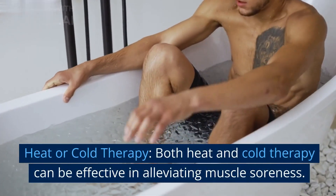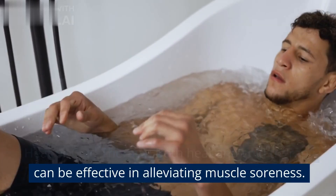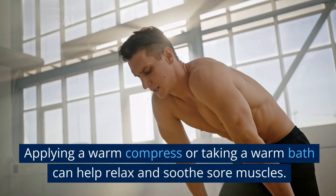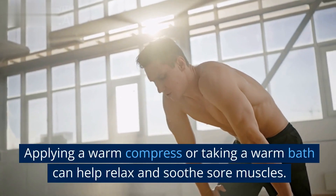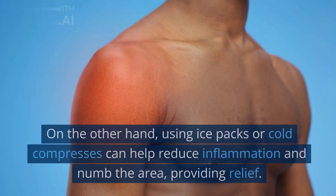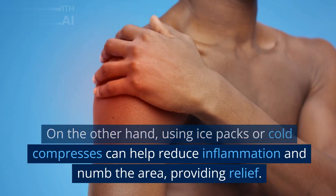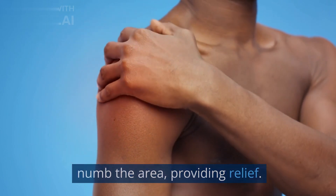Heat or cold therapy: both heat and cold therapy can be effective in alleviating muscle soreness. Applying a warm compress or taking a warm bath can help relax and soothe sore muscles. On the other hand, using ice packs or cold compresses can help reduce inflammation and numb the area, providing relief.